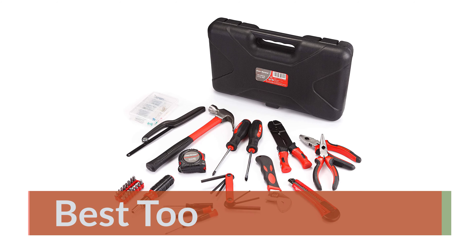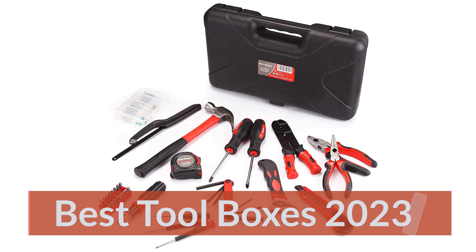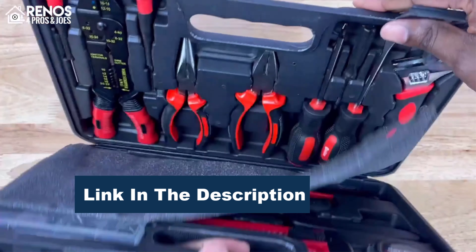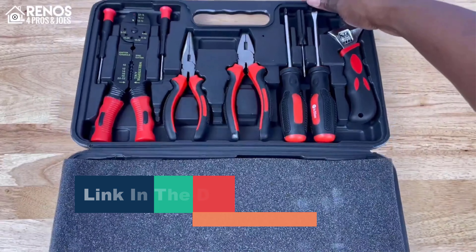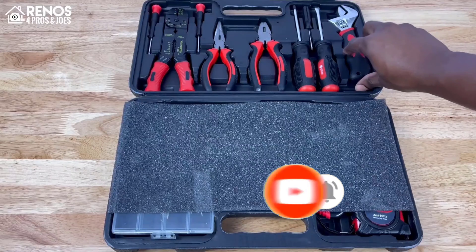Best Toolboxes 2023: we searched for the best toolboxes to keep you organized and on task based on sturdiness, organizing options, size, weight, and overall versatility. Here are our favorite toolboxes for a wide range of purposes. Let's start the video.